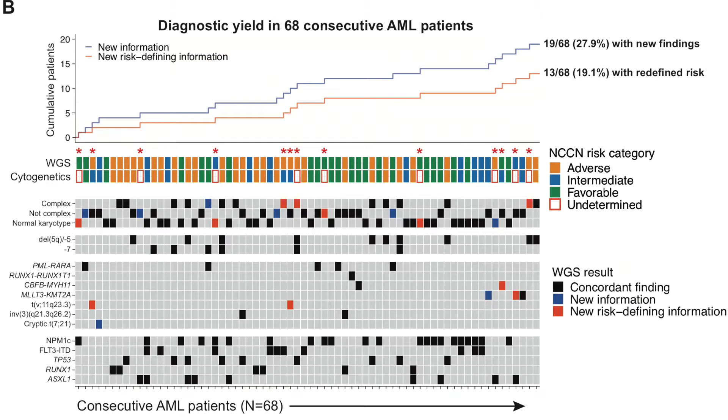This set of consecutive patients allowed us to estimate the diagnostic yield of whole genome sequencing compared to conventional cytogenetics and targeted sequencing. Among the 68 AML patients, 23 were assigned to adverse risk, 15 to intermediate risk, and 20 to APL or favorable risk using established ELN and NCCN guidelines. Ten patients had unsuccessful or inconclusive cytogenetics and could not be assigned to a risk group. Whole genome sequencing identified new cytogenetic abnormalities in 19 of these 68 patients, and reclassified 13 patients to a different risk group. A similar yield was observed for the 42 prospective MDS patients in the cohort.